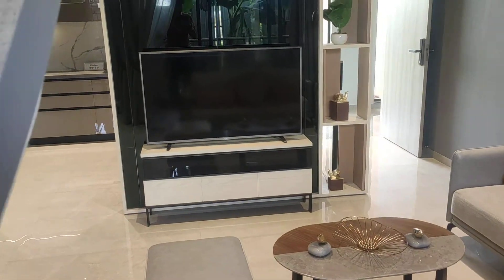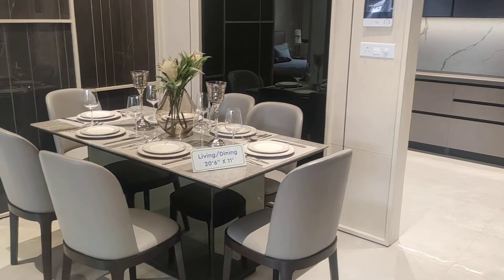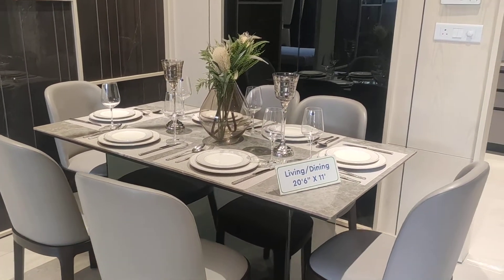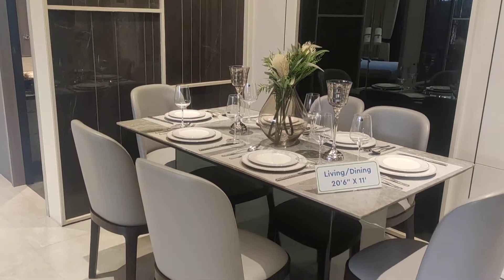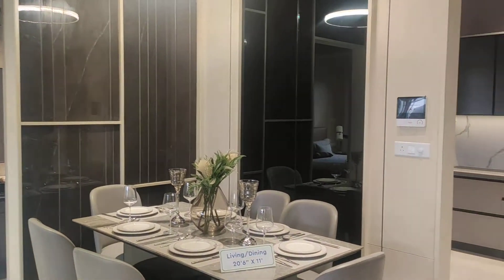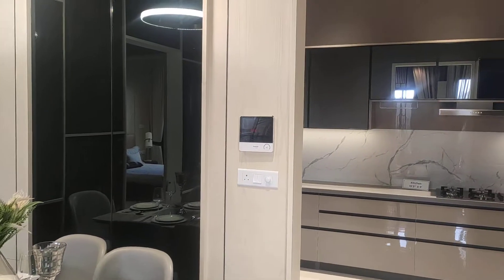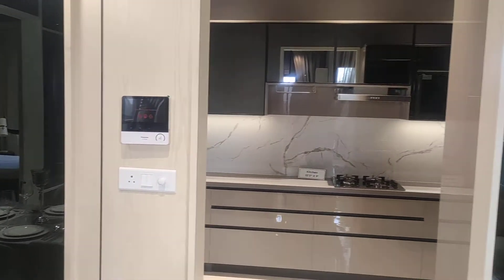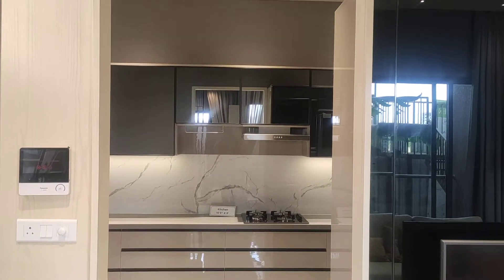This project comes under PCMC at Wakad. This is your dining area where you can place a six-seater dining table, as shown in the sample flat — a dedicated space for dining. Here you also have the screen of your video door phone system, and this is the entryway to your kitchen.